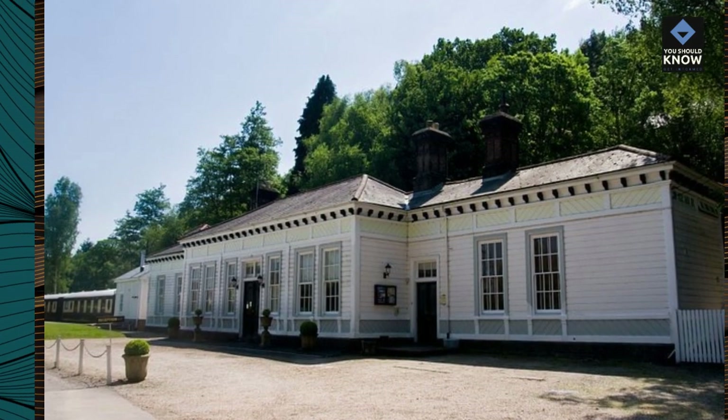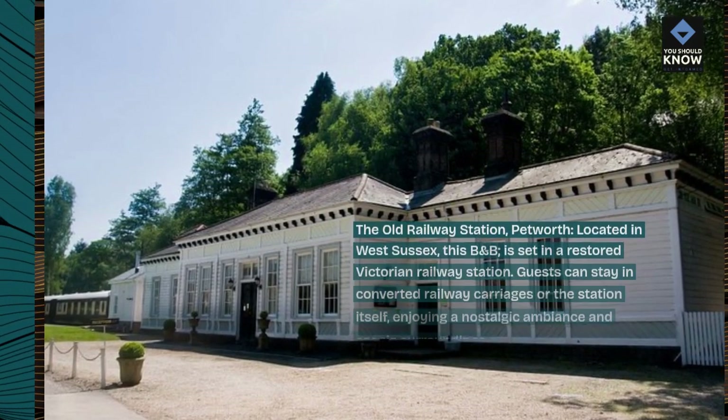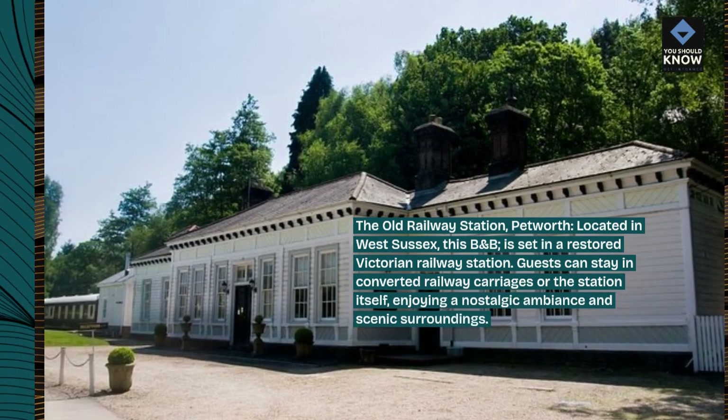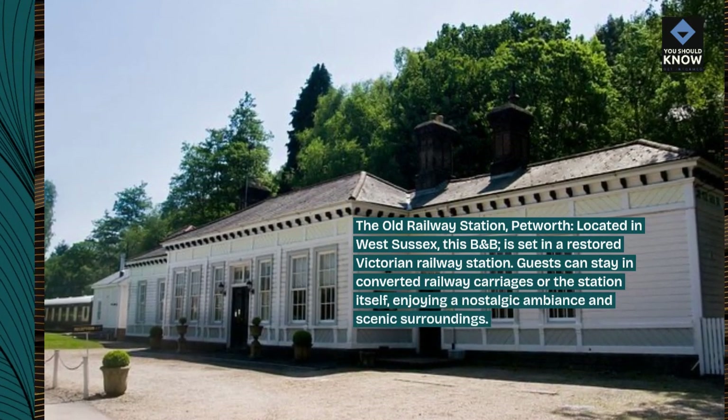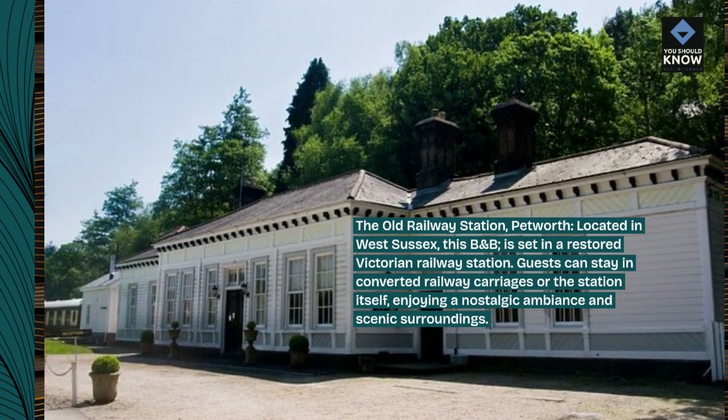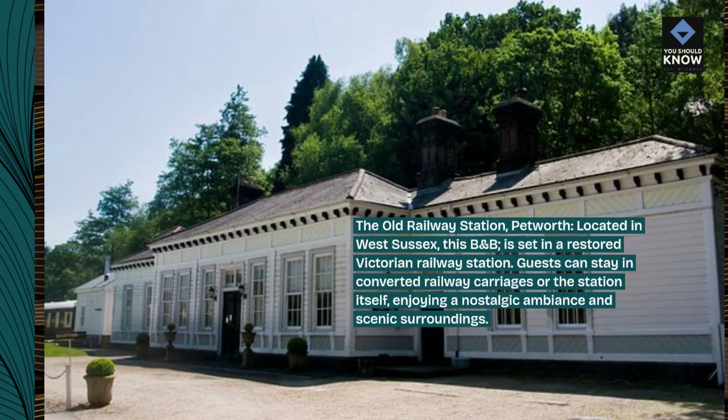The Old Railway Station, Petworth. Located in West Sussex, this B&B is set in a restored Victorian railway station. Guests can stay in converted railway carriages or the station itself, enjoying a nostalgic ambiance and scenic surroundings.